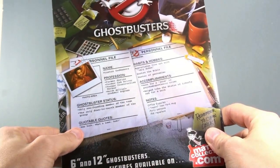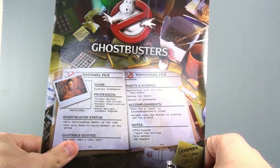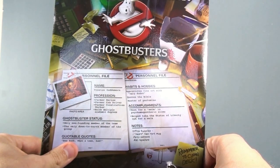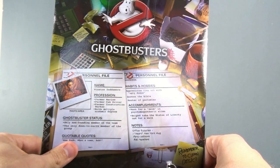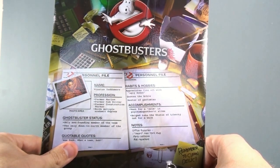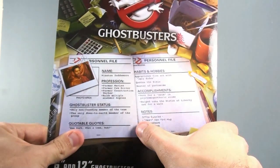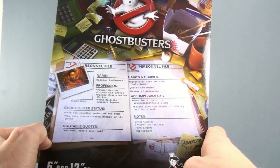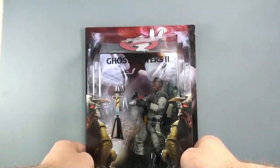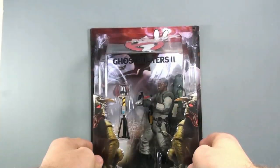His Ghostbuster status is the only non-founding member of the team and the only down-to-earth member of the group. Quotable quote: 'New York — what a town, huh?' Hobbies and habits: appreciates fine art with ugly dudes, quotes the Bible, and is a master of pantomime. Accomplishments: he went for a swim in psychomagnetheric slime and helped take the Statue of Liberty out for a walk. Office supplies needed: an 'I Heart New York' mug, party balloons, and rat repellent because he doesn't like rats. Absolutely love Winston — he's so fun.